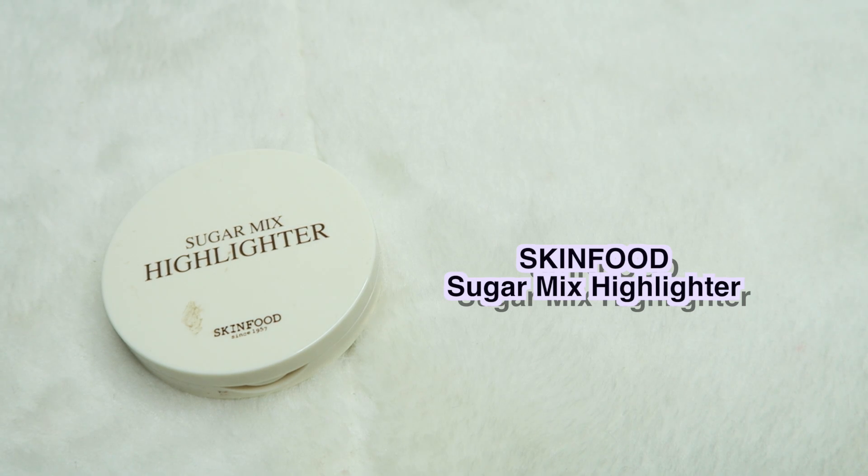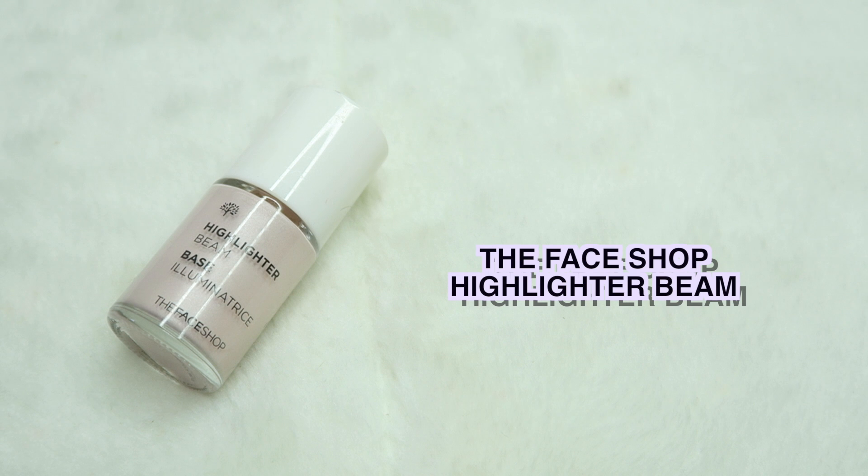I'm going to do a quick voiceover here because I forgot to feature the highlighters even though I had them out already. The first one is the Skin Food Sugar Mix Highlighter, which gives you a very natural glow when you apply it. Another one I like to put on just after using my foundation, sort of like a base, is this Face Shop Highlighter Beam. It was a little bit pricey but now it's getting cheaper, and it gives you the perfect illumination on your face without making it too shiny — very natural looking.